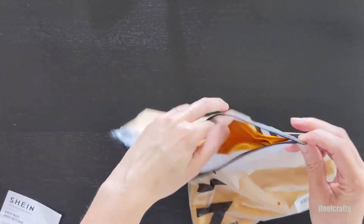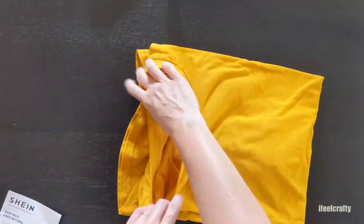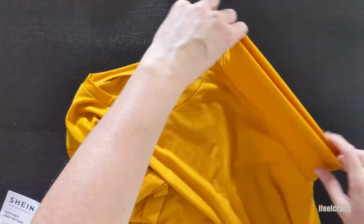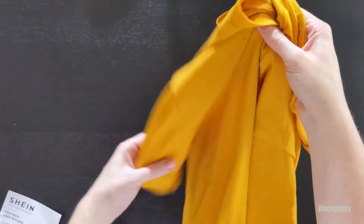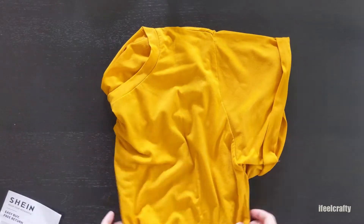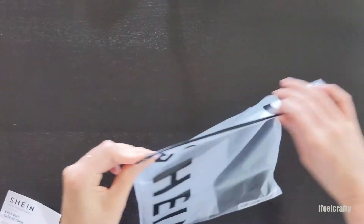Another fall-ish item is this mustard yellow shirt, and it even already has the sleeves styled the way I like them. I did notice, which I didn't notice online, that it does have a curved bottom. I tried it on and I really like the look of it — it gives it a more chic look than if it would just be a regular straight cut.